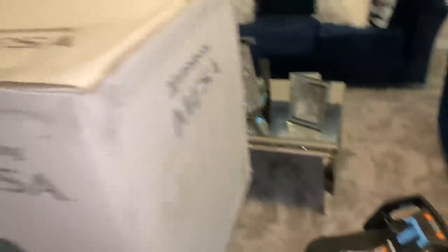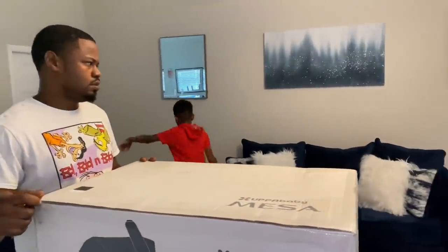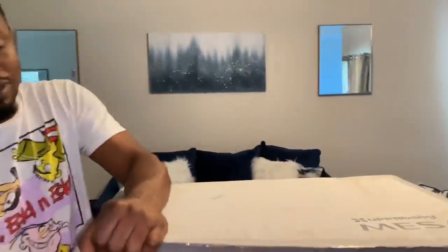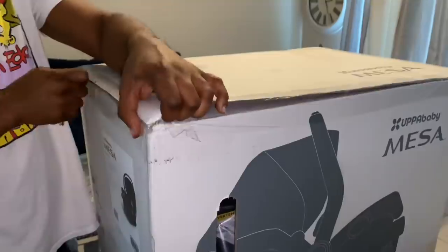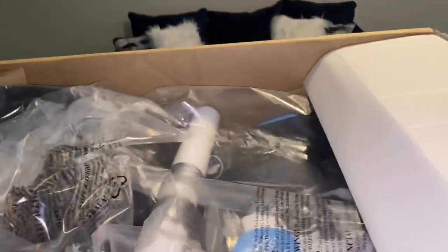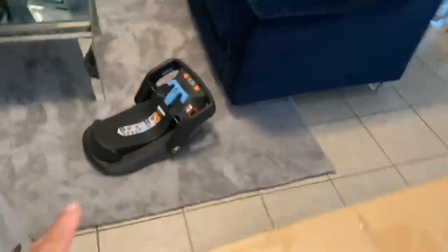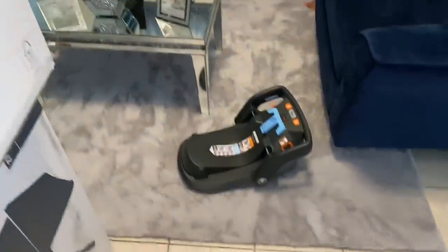Baby, you remember how much this was? I don't recall — two something. How much was the base? So we bought an extra base for no reason — I thought you had to buy them separately. You got the base from Bye Bye Baby. I didn't know it came with the base. So daddy's going to take the extra base back.